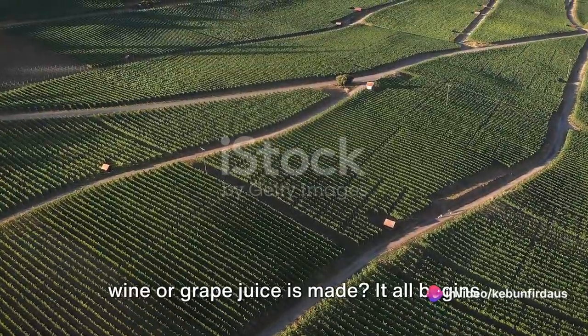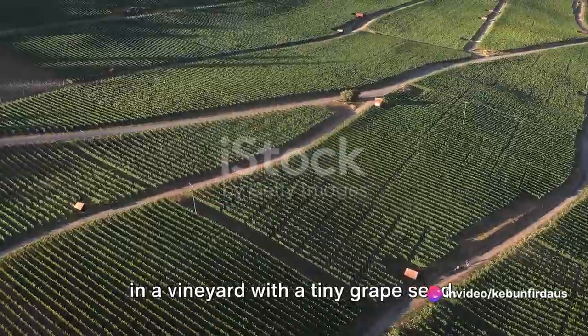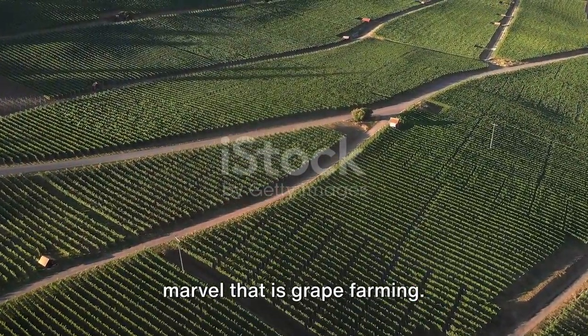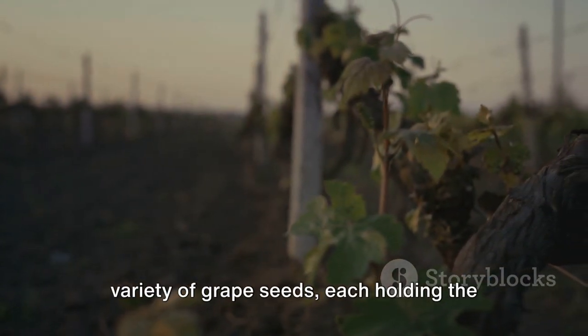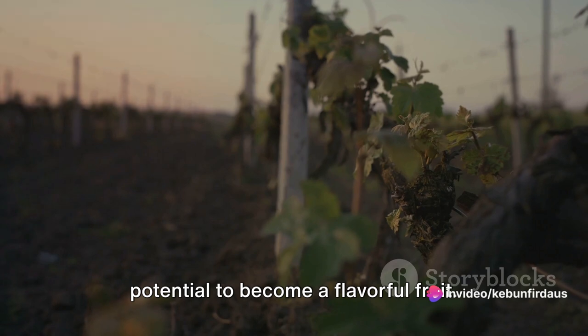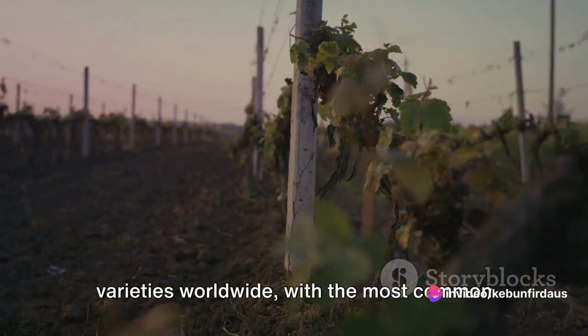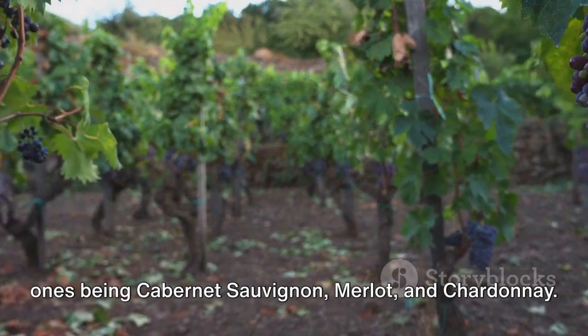Ever wondered how your favourite grape wine or grape juice is made? It all begins in a vineyard with a tiny grape seed. Let's take a moment to appreciate the marvel that is grape farming. This intricate process starts with a variety of grape seeds, each holding the potential to become a flavourful fruit. There are over 8,000 grape varieties worldwide, with the most common ones being Cabernet Sauvignon, Merlot and Chardonnay.